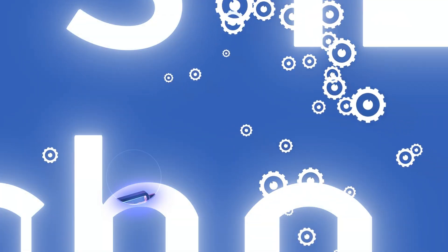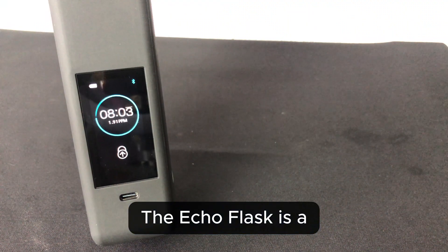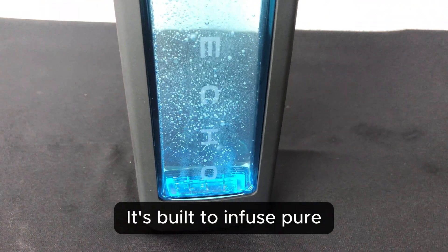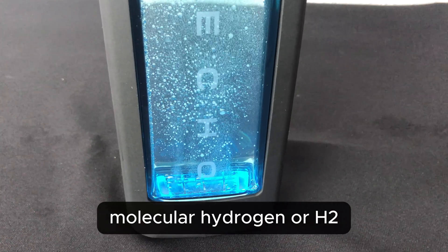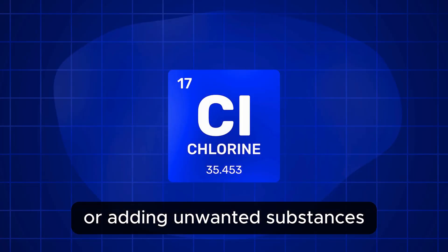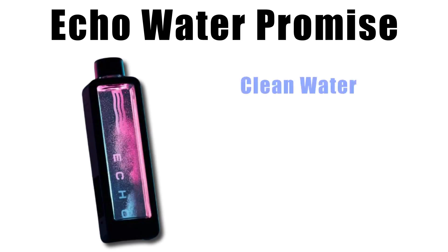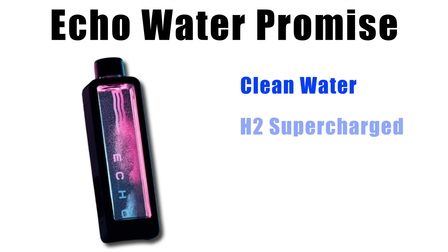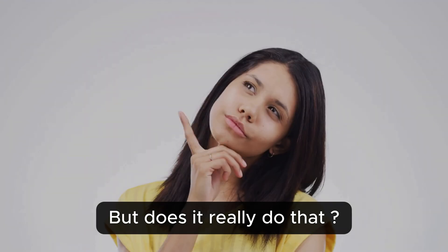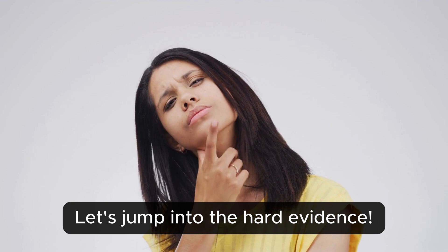Let's get started with what's inside the Echo Flask. The Echo Flask is a portable hydrogen water generator — pretty simple on the surface. It's built to infuse pure molecular hydrogen, or H2, into your drinking water without altering pH levels dramatically or adding unwanted substances. The promise is clean water supercharged with dissolved hydrogen for daily hydration and potential antioxidant benefits. But does it really do that? Let's jump into the hard evidence.